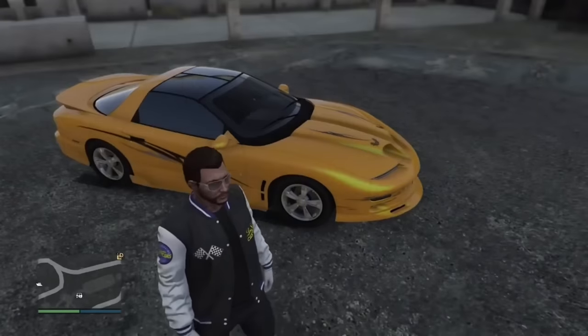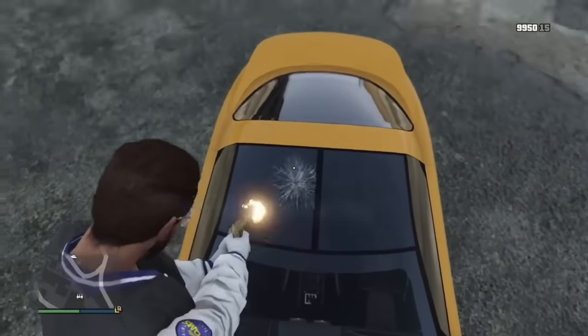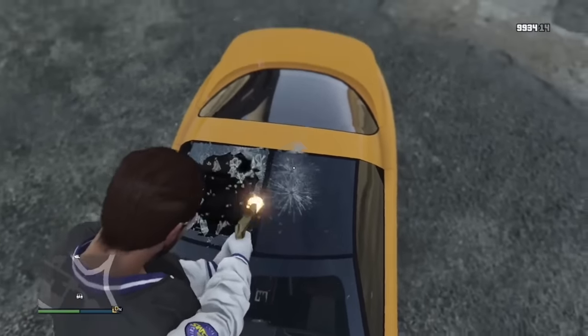The Ruiner ZZ8 comes with an optional T-top, which is obviously glass, and glass can break. So if you shoot out the glass, it still retains the physical properties of a hard top when you throw something on it — for example, a grenade.